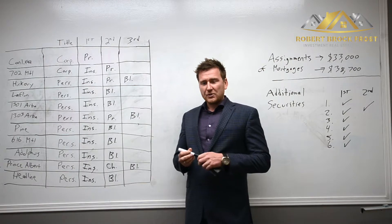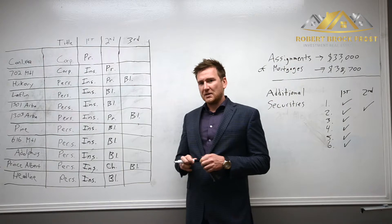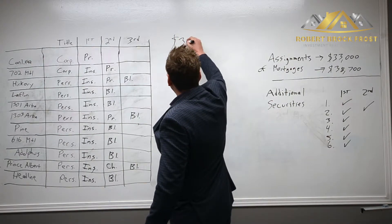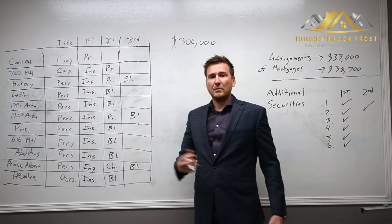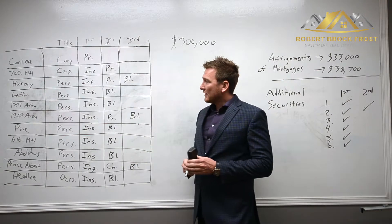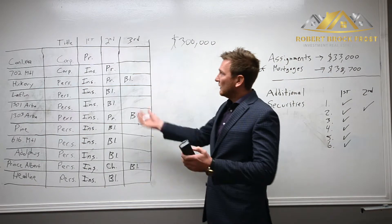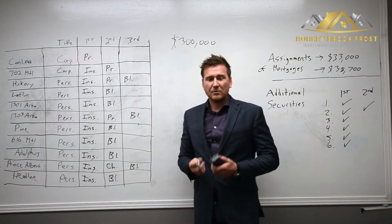The whole purpose of the transaction was to borrow funds for my upcoming development in Cornwall — it's an 18-bedroom rooming house. So I solicited $300,000 in private funding from a private lender. I've pre-written my entire portfolio here and I'll get into exactly how the deal went down.